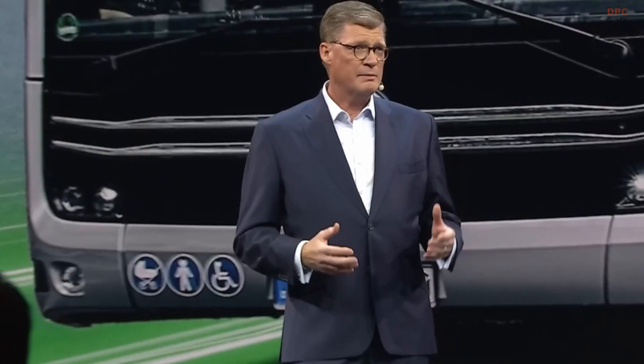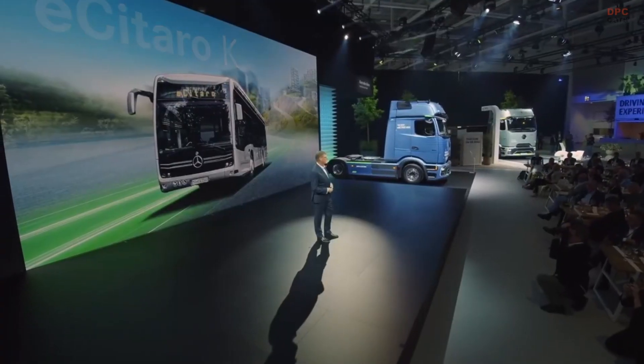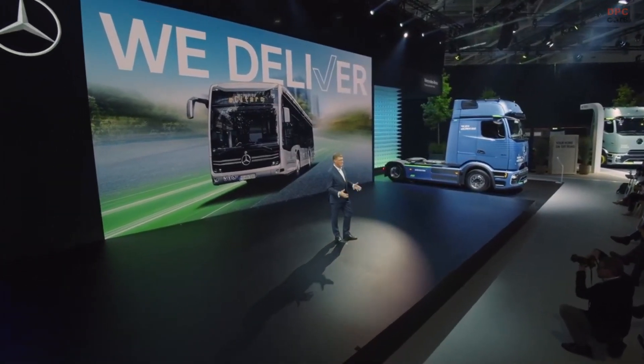This bus is particularly special because it completes our city bus segment. With the eCitaro K, we have a broad range of electric city buses in place to cover virtually all relevant customer use cases. Since we started with our first electric city bus, the Mercedes-Benz eCitaro, in 2018, we have come a long way. We deliver.